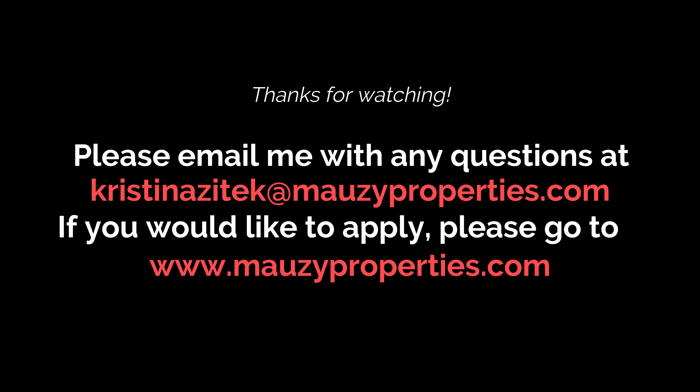Thanks for watching. Please let me know if you have any questions on this rental, or if you'd like to go ahead and apply, please feel free to do so right through Mozzie's website.